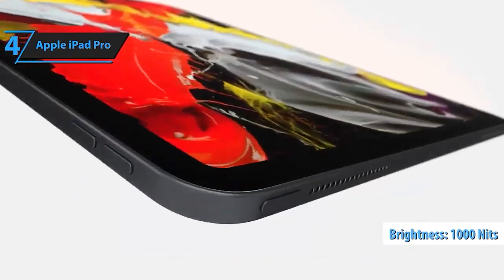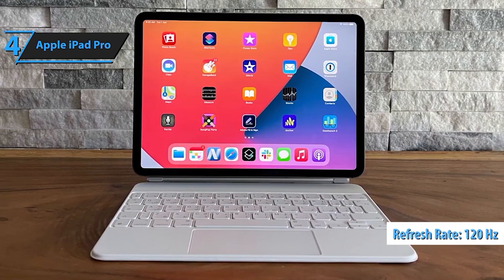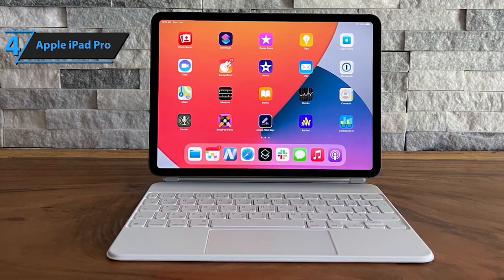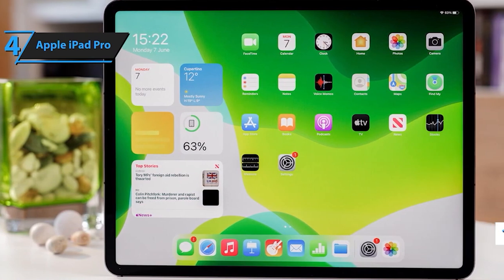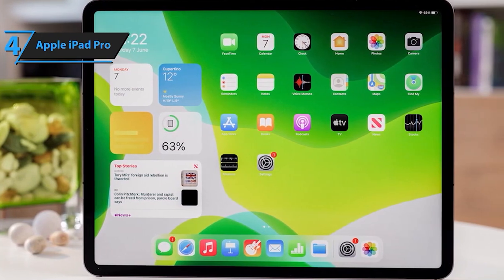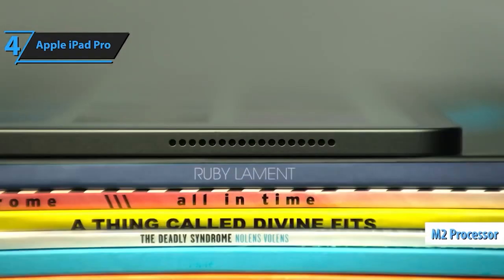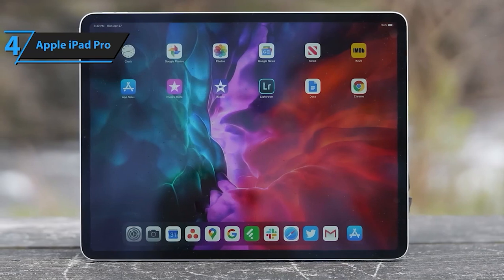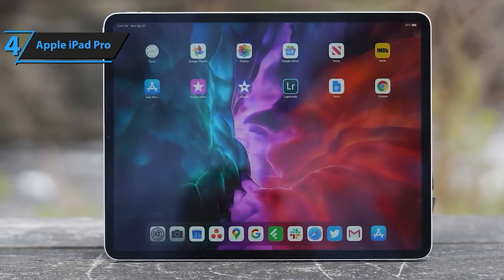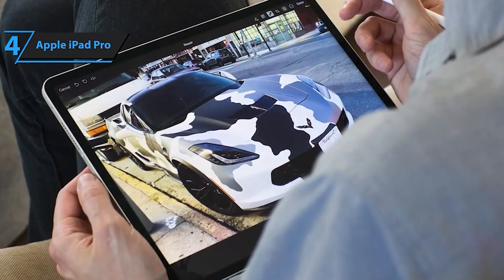iPadOS empowers you to run a plethora of apps, from Safari and Messages to Keynote, with over a million more available on the App Store. The 12.9-inch Liquid Retina XDR display sets a new standard. With 1,000 nits of full-screen brightness and an incredible 1,600 nits of peak brightness, coupled with a 1,000,000 to 1 contrast ratio and reference mode, you're in for a visual treat. ProMotion, True Tone, and P3-wide color enrich every visual aspect, making it ideal for HDR content, gaming, or creative tasks. With Face ID, unlock your iPad Pro, authenticate purchases securely, and access apps seamlessly with just a glance — the epitome of convenience and security.